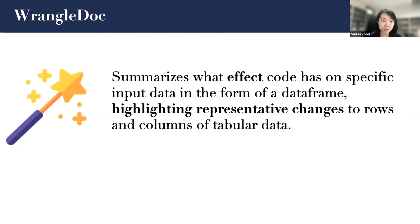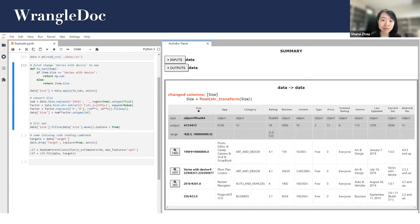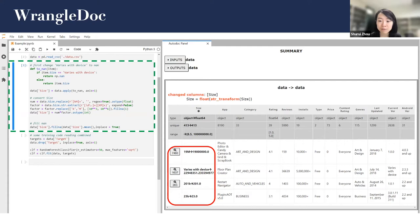Facing this problem, we designed WrangleDoc, which can summarize what effect code has on specific input data in the form of a data frame, highlighting representative changes to rows and columns of tabular data. Using the same example, WrangleDoc can identify the data frames or tabular variables that flow in and out of a code fragment, identify which important variables are read and written. We also provide a concise summary of the transformation for each changed data frame using a domain-specific language we designed, show sample data from modified data frames comparing values before and after the cell, and group rows that take the same path at branching decisions in transformation code, showing one example each and highlighting the number of other rows that take the same path.